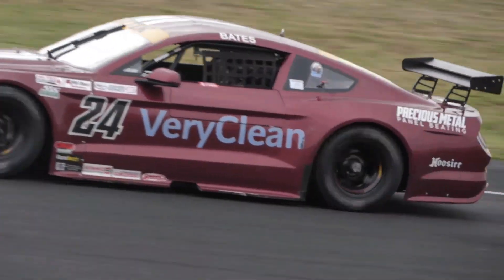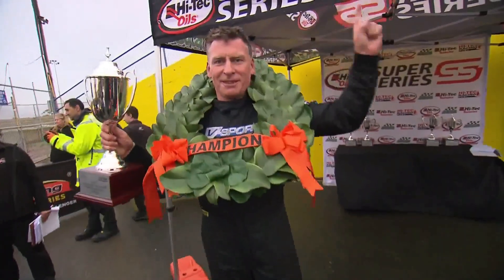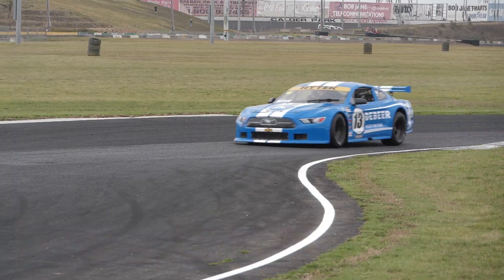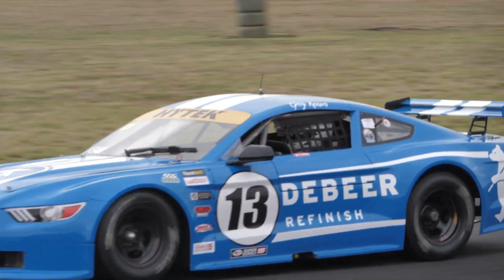Bates again made it back-to-back Masterclass titles, from Paul Hadley and Mark Crutcher. It's been a super tough year — everything hasn't gone our way — but in the end we've come good in the last couple of rounds, it's been great. Jarrod Hughes picked up the Race Deck Rookie of the Round, but the gun-for-gun Greg Keane took the title in the De Beers Refinished Mustang.